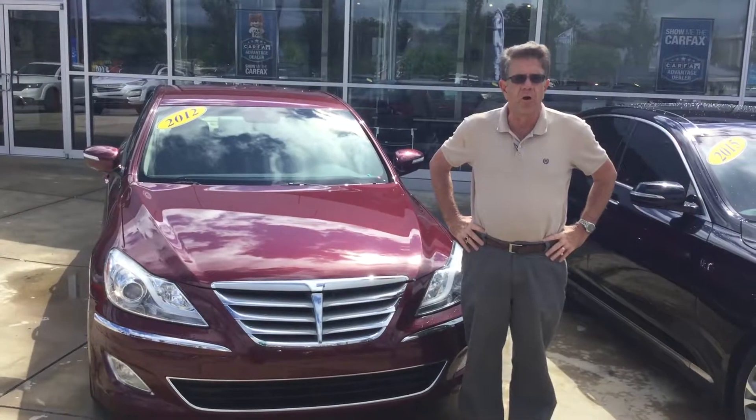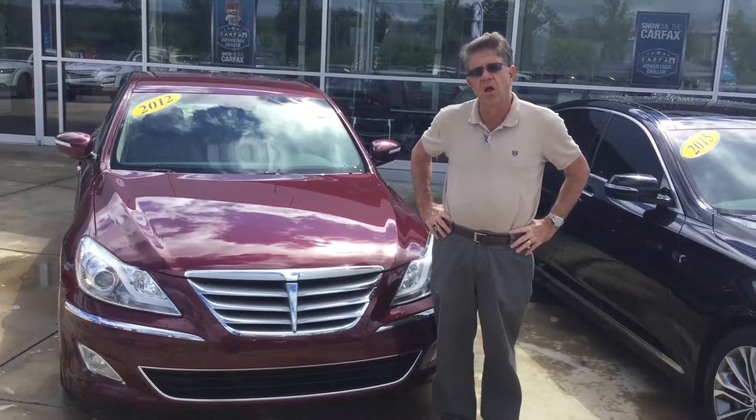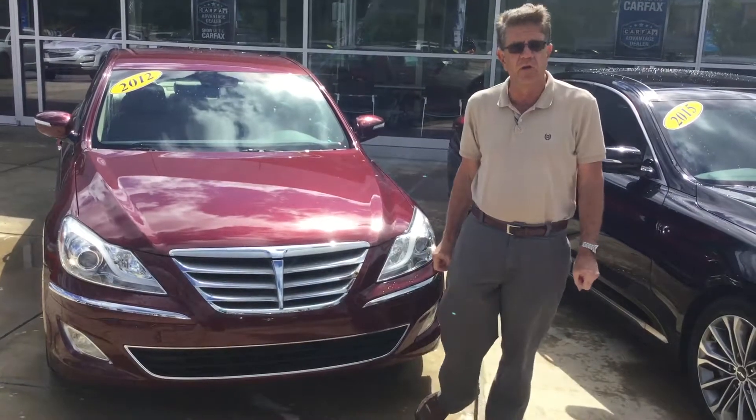Hi Kenneth, my name is Bill Herbert with Tameron Hyundai. We really appreciate your interest in the 2012 Genesis sitting right here next to me. This is a beautiful vehicle and it needs to be in your driveway. It could be as early as today.